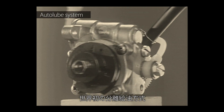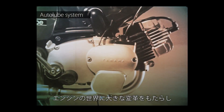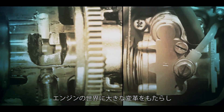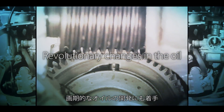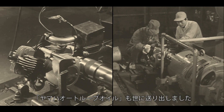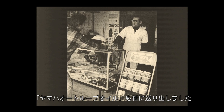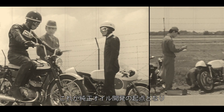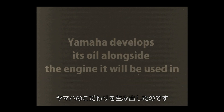The Yamalube story began with developing engine oil for motorcycles. Yamaha developed the Autolube system as the world's first separate automatic oil injection system for motorcycles. This greatly changed the engine industry, and Yamaha then began developing a revolutionary oil to extract maximum performance from the system. This resulted in the creation and sale of Yamaha Autolube oil, which showed almost no change in viscosity even at minus 28 degrees Celsius. These efforts were the origin of genuine Yamaha oil development and what birthed the Yamaha practice of developing oil alongside its engines.